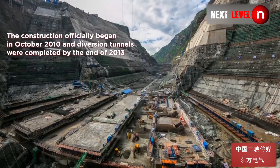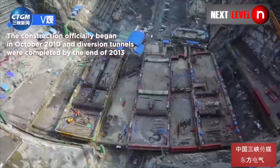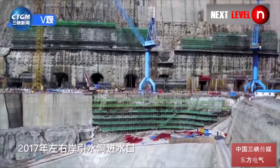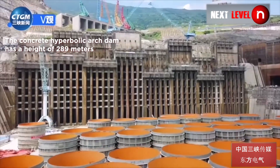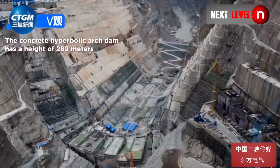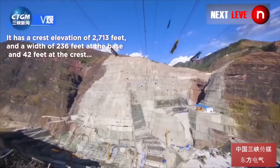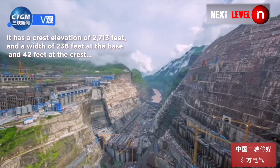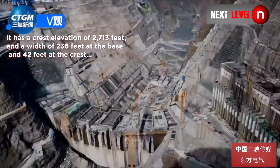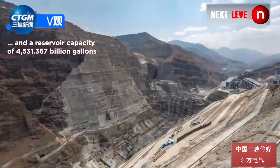Construction officially began in October 2010 and diversion tunnels were completed by the end of 2013. The concrete hyperbolic arch dam has a height of 289 meters, a crest elevation of 2,713 feet, a width of 236 feet at the base and 42 feet at the crest, and a reservoir capacity of 45.31 billion gallons.